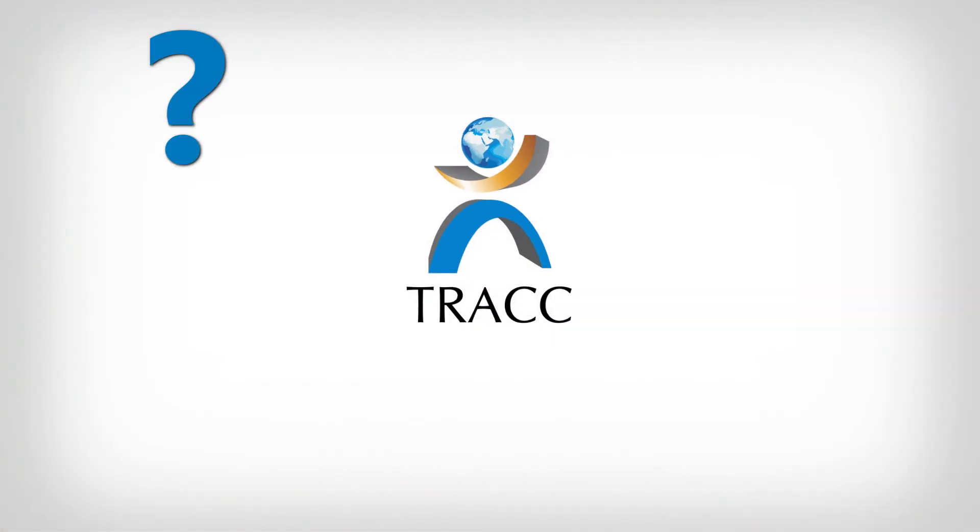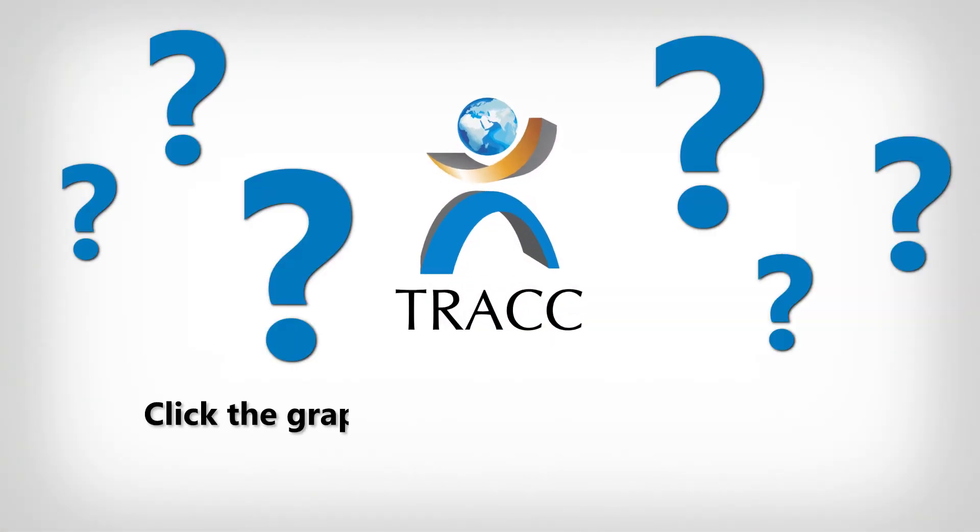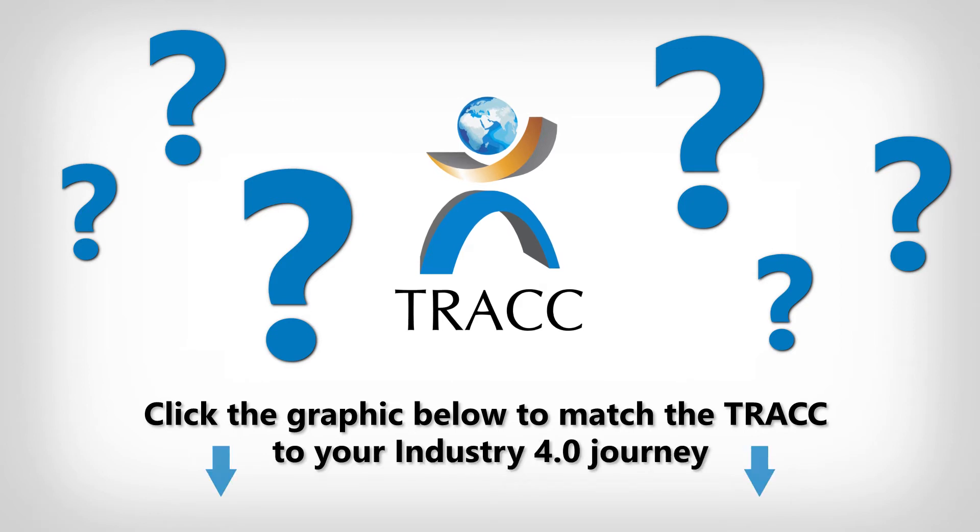So which Track is right for your organization's transformation journey? Click the graphic below to match the Track to your Industry 4.0 journey.